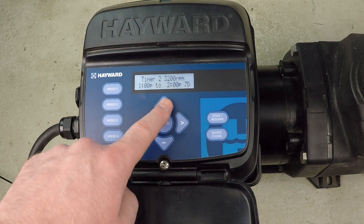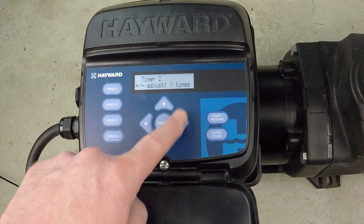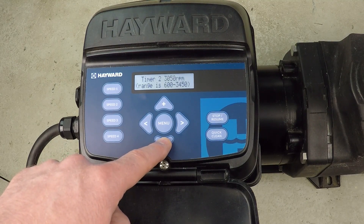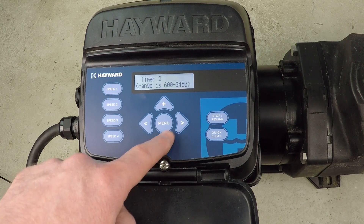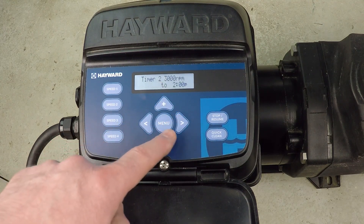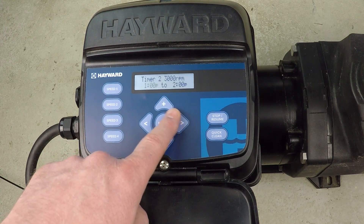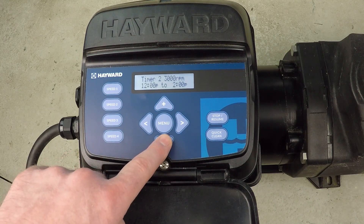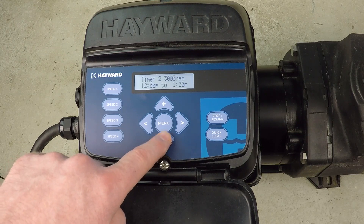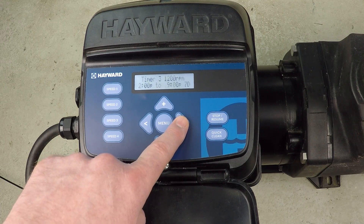Let's proceed to Timer 2 where we're going to make a change — not the name, but the RPM value. I'm going to dial that down to 3000 RPM. At the higher RPMs it really burns a lot of power, and so the more you can dial it down the better in terms of cost savings on electricity. We're going to run this for just one hour — from noon until 1 PM, seven days a week. That's Timer 2.